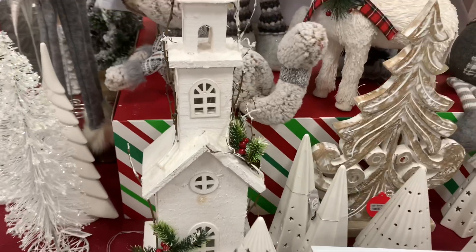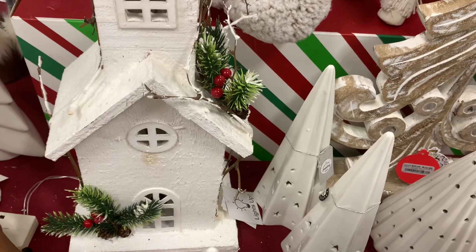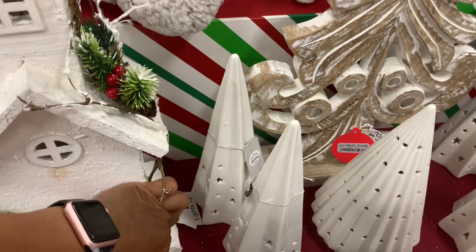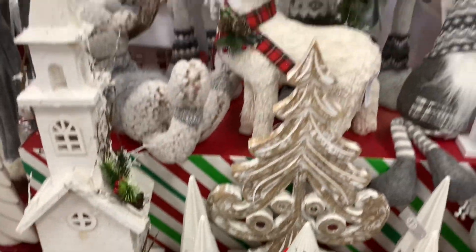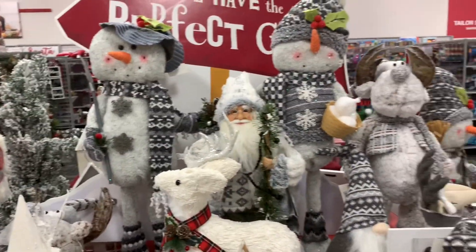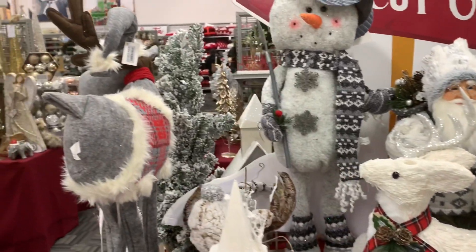They have that church right there and it actually lights up as well. It doesn't come on right now, but let's see what the price of it is — $19.99. But they have a lot of little things here — they have the Santa here. A lot of things I'm not going to be able to give you the prices because they're all bunched up and I don't want to drop anything.